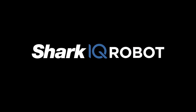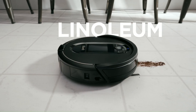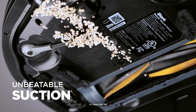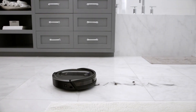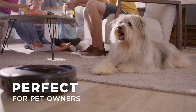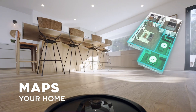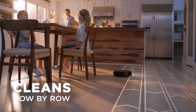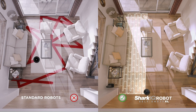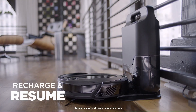Number 3: Shark IQ Robot Self-Empty XLRV 1001A – Heavy Lifter on a Budget. For those who need a bit more power, the Shark IQ Robot Self-Empty XLRV 1001A is a standout. It combines strong cleaning performance with a self-emptying dustbin, meaning less work for you. This robot vacuum offers great value given its price point and high-end features. Users have praised its consistent reliability, robust build, and powerful suction. It's a cost-effective way to keep your home spick and span.